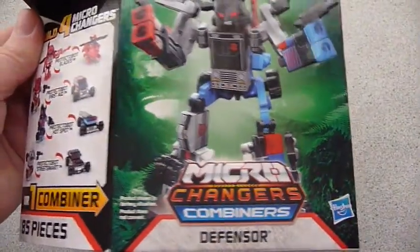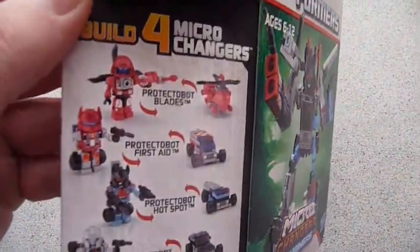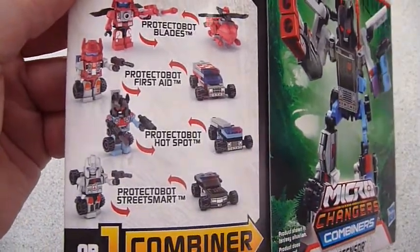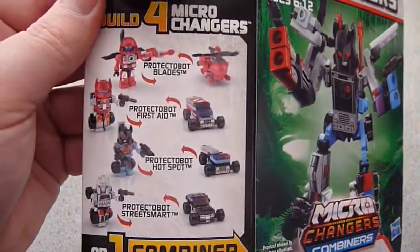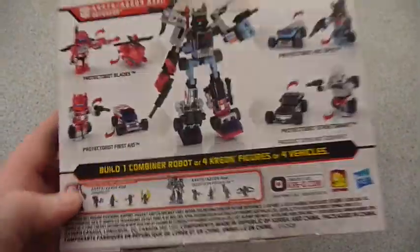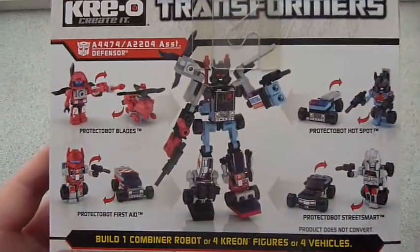First up we have Defensor. He's made up of Blades, First Aid, Hot Spot, and Street Smart — should be Street Wise, but no matter, we know that Hasbro loses names every now and again.